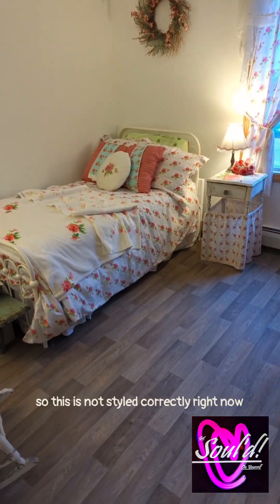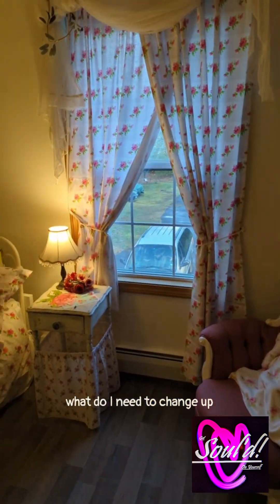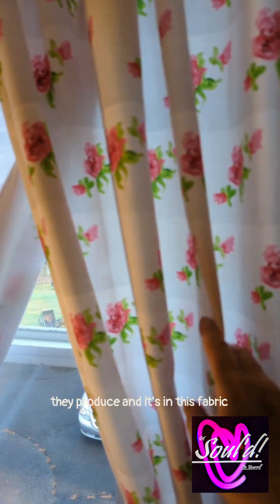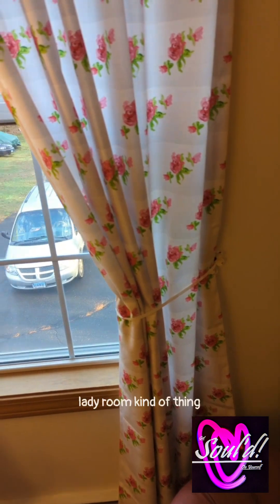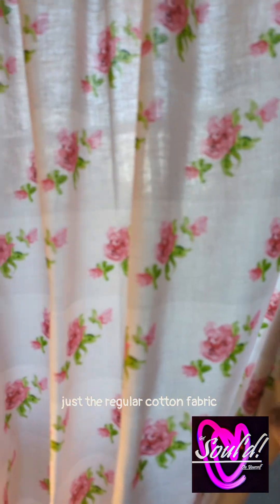So this is not styled correctly right now because I'm just kind of doing a walkthrough and thinking, okay, what do I need to change up? And I was trying out different curtains. This is a curtain that they manufacture, they produce, and it's in this fabric. It's very heavy. It's not really what I wanted for the shabby chic, lady room kind of thing.